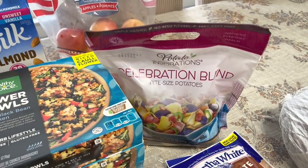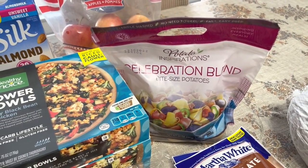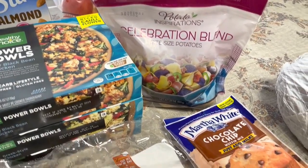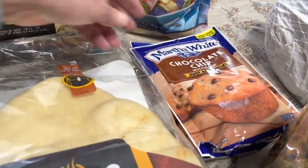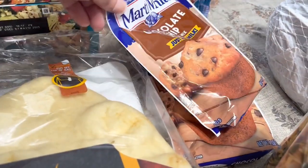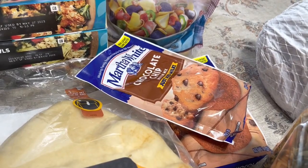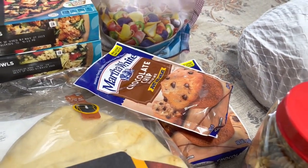I got the potato inspirations, which were buy one, get one free — I grabbed a bag of that. I also got two packs of this Macaroni White. I have quite a few left in our pantry, but these were buy one, get one free, which made them like $0.69 or $0.70 each, so I grabbed those.